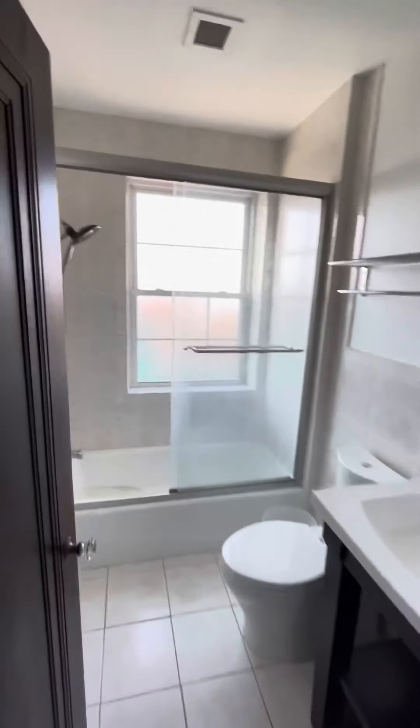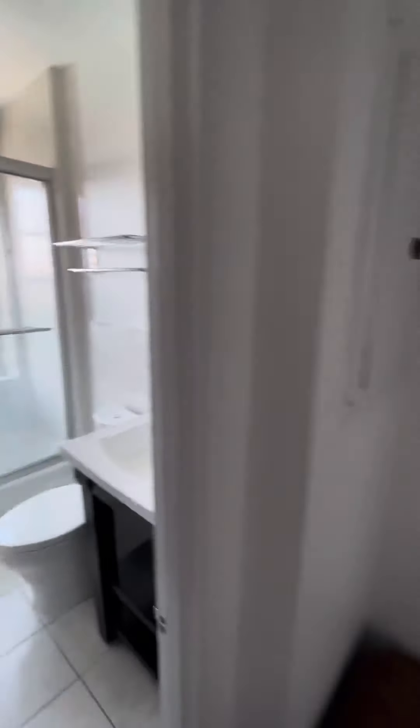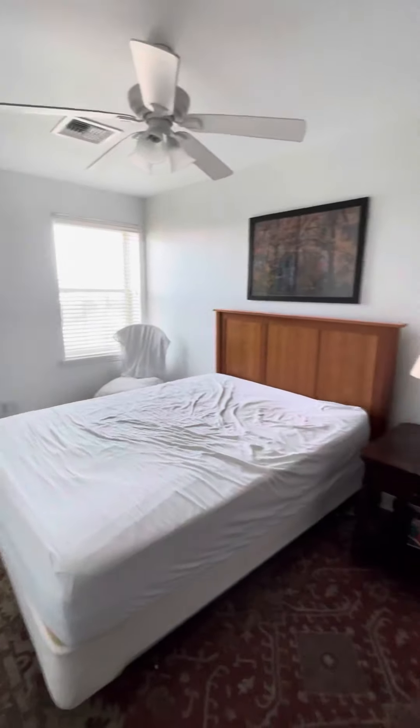And bathroom. You walk down here and this is the bedroom — it's a queen size bed, comfortably.